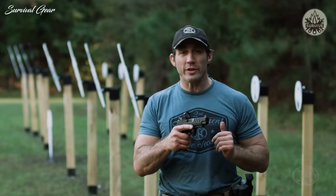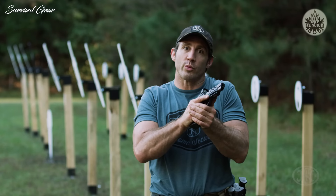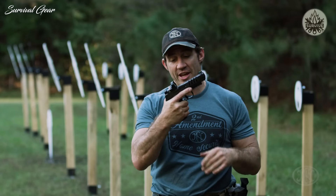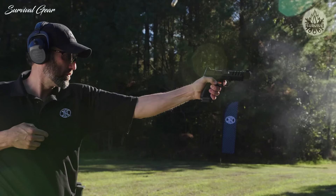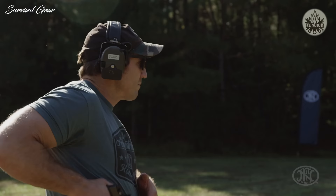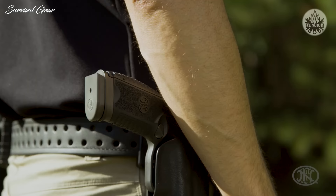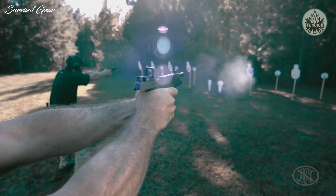Recoil management is really important. All rounds after round number one come down to grip and recoil management. With grip, the FN 509 LS Edge has all of this awesome stippling — hyper-aggressive grip that gives you lots of control of the pistol while shooting. You also have the magazine well which gives you extra real estate. The more surface area you have on the gun, the more control you have. The lightning cuts on the slide lighten up the slide, which means less energy as it moves back and forth.